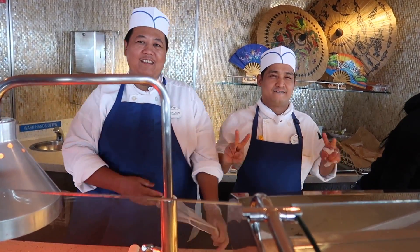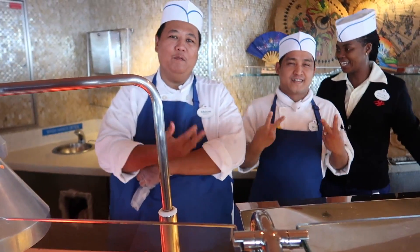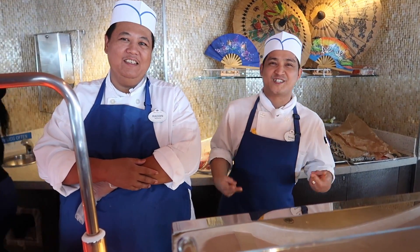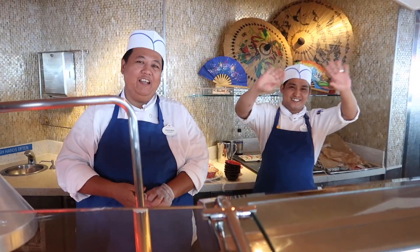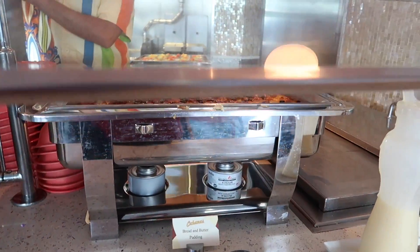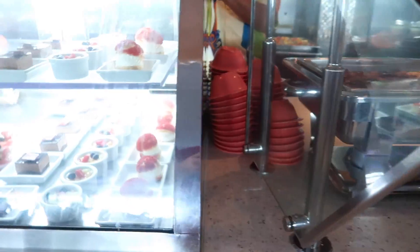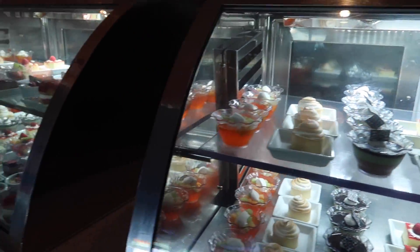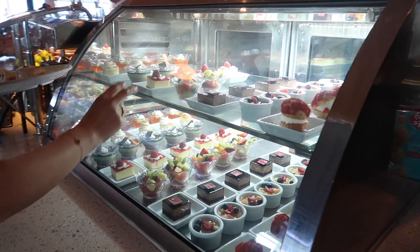We met these amazing crew members. My name is Radian, I'm from Indonesia. I'm Johnny from the Philippines. Hi guys! And these are some of the desserts — they have a bread and butter pudding and this entire dessert case that is just absolutely filled with items, plus more desserts over here as well. Just finished lunch at Cabanas. Sherry, how was it? It was good. Now we are heading to our next character experience — the Princess Gathering.